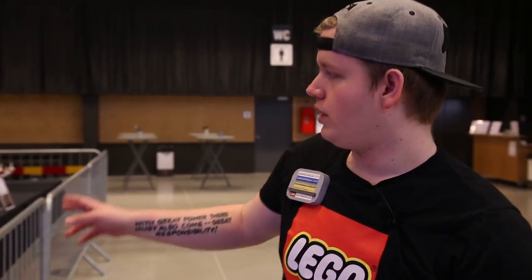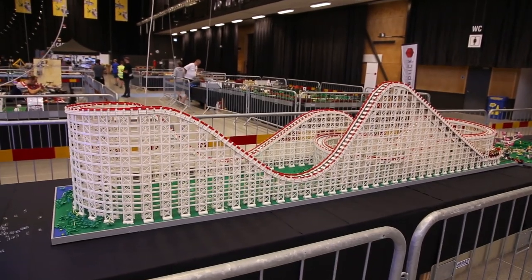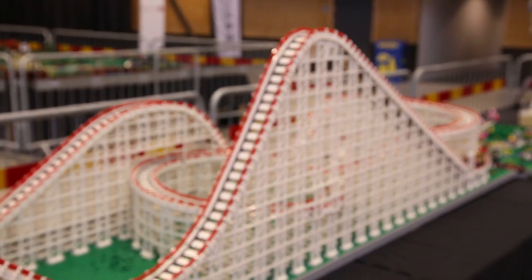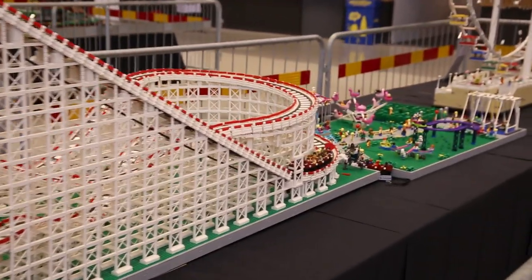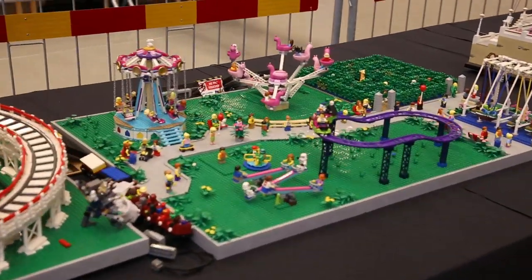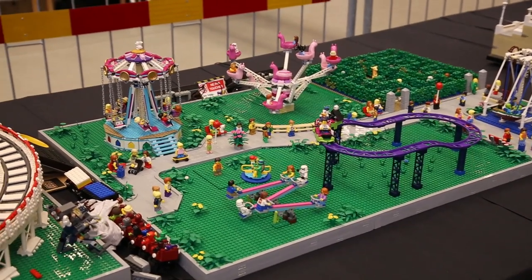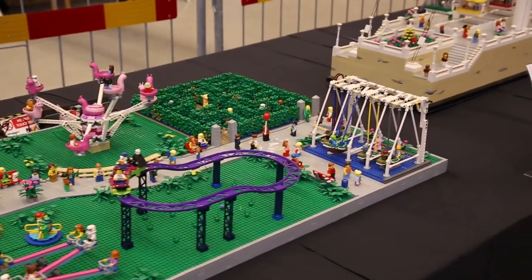We also have this roller coaster here — Cyclone — which is from New York. It's a really massive and cool model, and it actually continues over here to an amusement park with a lot of different rides. You can see a lot of cool and funny minifigures placed all around this model as well — so a lot of details.